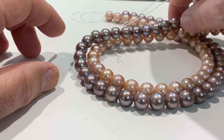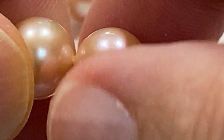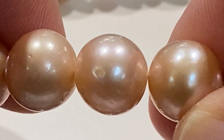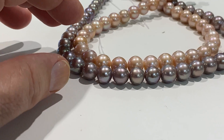Temporarily strung — look at the luster on them. These would be grade A pearls; they might have a bloom or two, but we can zoom in and you can see how nice they are. Look at the luster of them — there's a little dimple, so that would be why they're grade A versus triple A's.